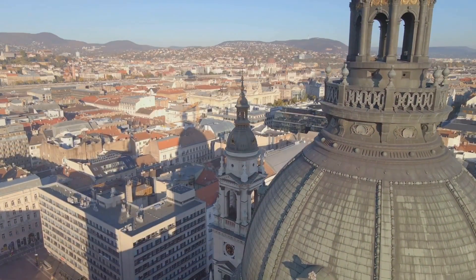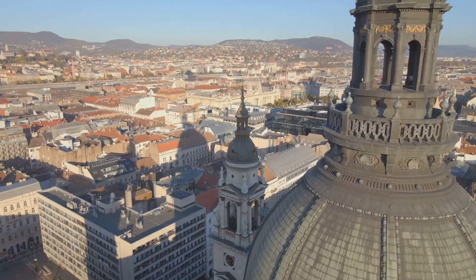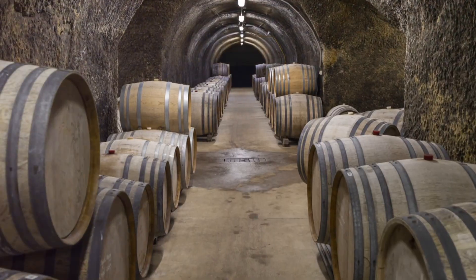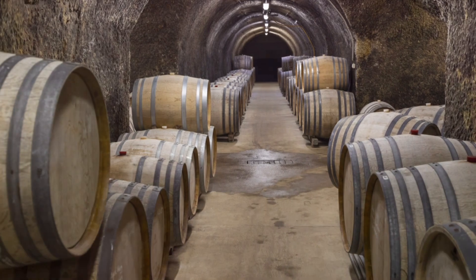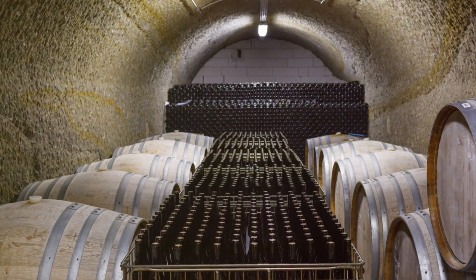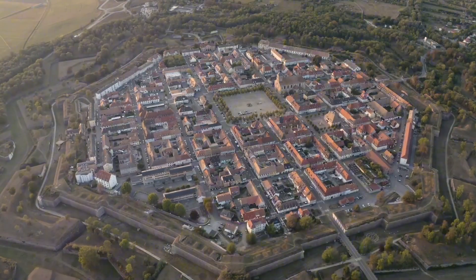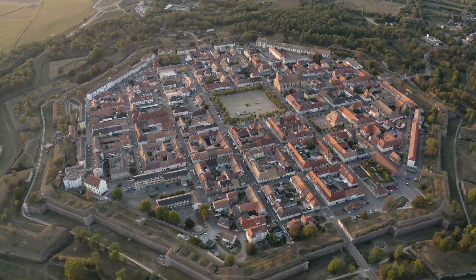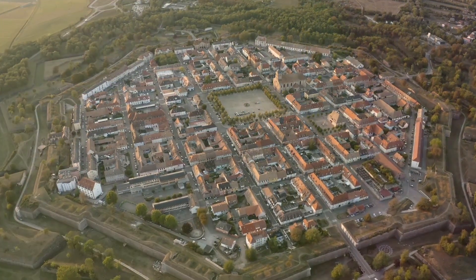Visit the Eger Basilica, the second-largest church in Hungary, and marvel at its stunning frescoes and grand organ. Wine lovers rejoice — the Valley of the Beautiful Women is home to numerous wine cellars where you can sample Eger's famous Bull's Blood wine. Just outside Eger, the Eger-Zalok Salt Hill, formed by mineral-rich thermal waters, offers a unique and picturesque experience.